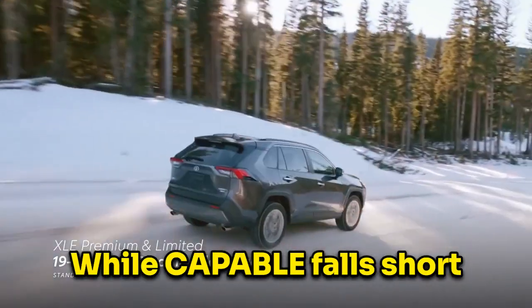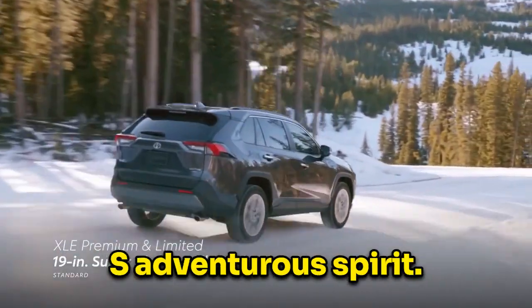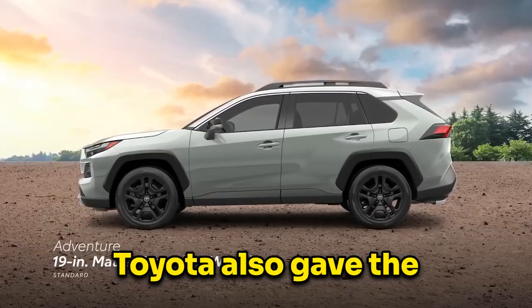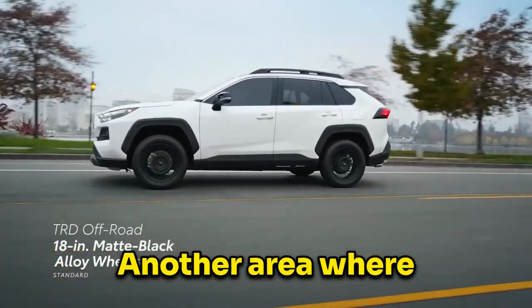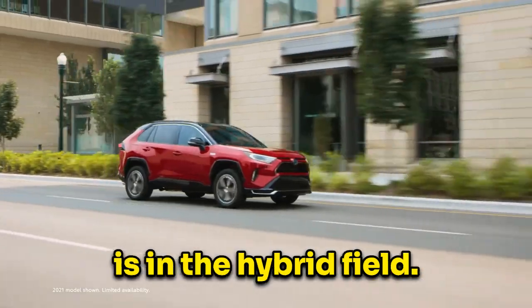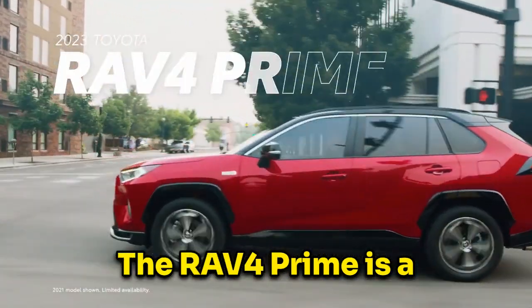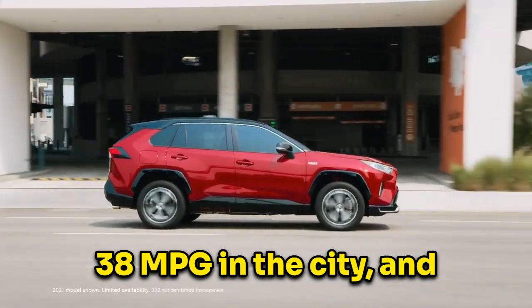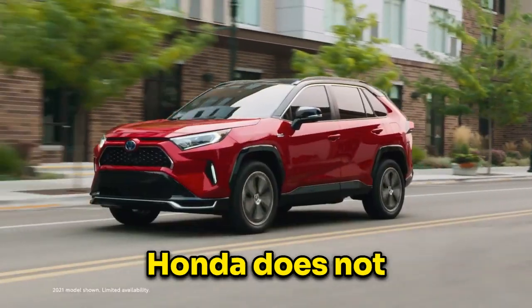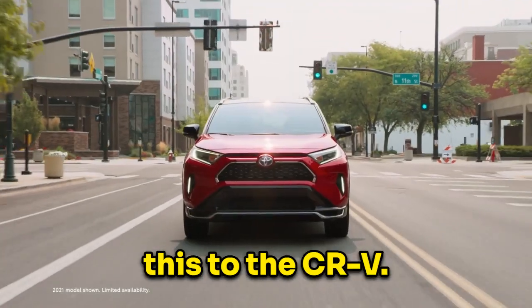The CR-V, while capable, falls short in comparison to the RAV4's adventurous spirit. Toyota also gave the RAV4 the edge with towing, as it can tow more than the CR-V. Another area where the RAV4 dominates is in the hybrid field. The RAV4 Prime is a plug-in hybrid with over 300hp, 38mpg in the city, and 94mpg on the highway. Honda does not offer anything like this for the CR-V.